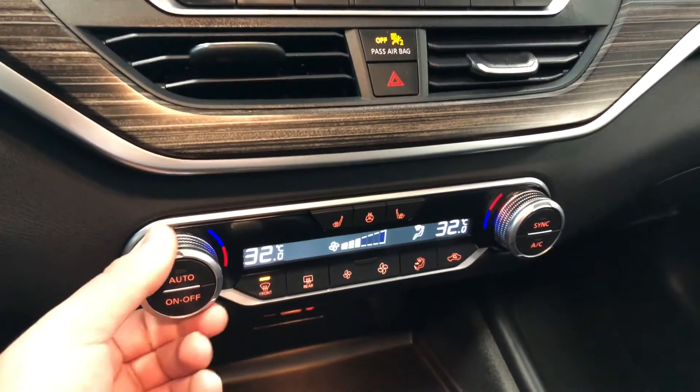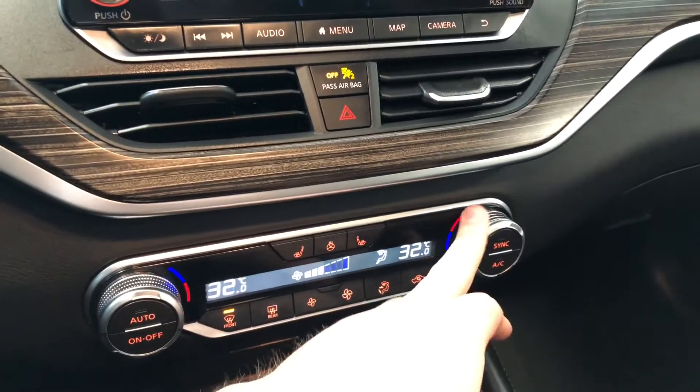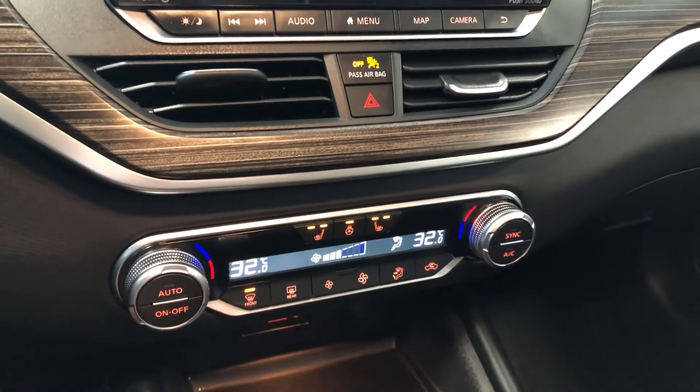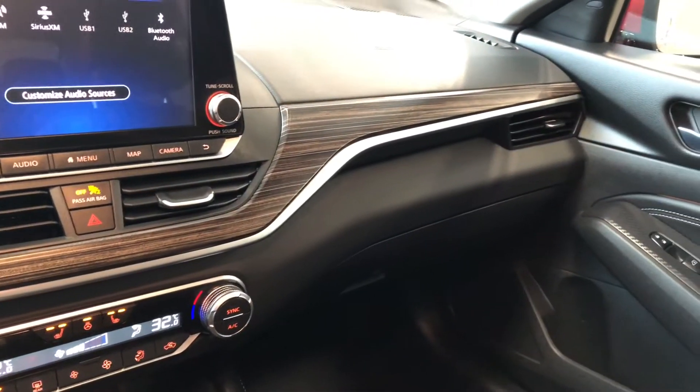You have these nice sturdy smooth-turning dials, and it is dual zone so the temperatures can be adjusted on both sides. You also have your driver and passenger heated seats as well as your heated steering wheel. There is also this nice wood grain trim that runs all the way from the driver side to the passenger side door.